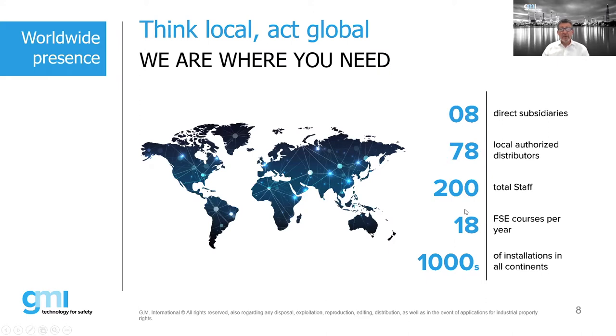We run many courses throughout the year. During the COVID period we stopped our live courses. Last year we did 18 courses; this year we're doing many webinars. Hopefully we can run some courses in October — let's see what happens. We have thousands of installations around the globe.